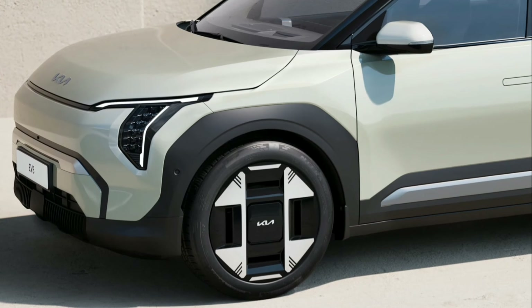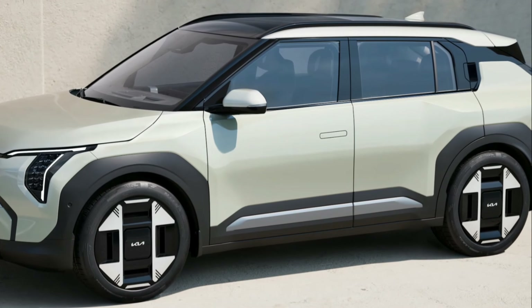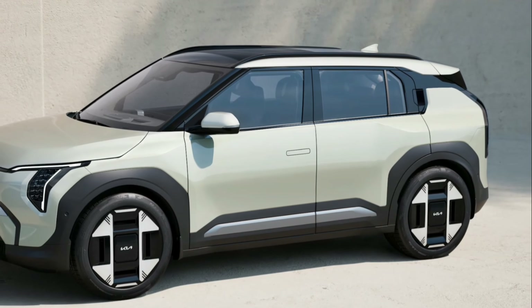A new, robust interpretation of Kia's iconic tiger face design incorporates the brand's latest star map signature lighting concept. Arranged vertically, the daytime running lights (DRLs) further emphasize the tiger face design to project a highly confident character.